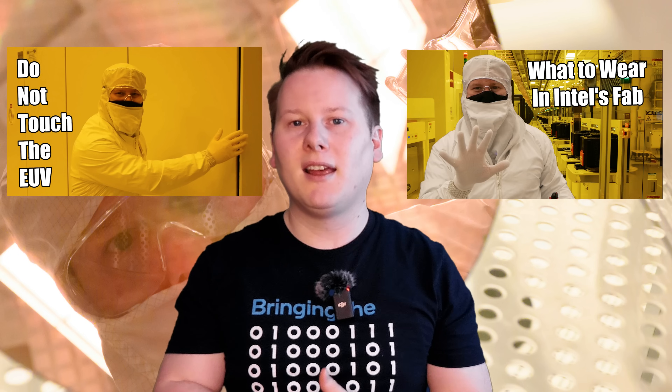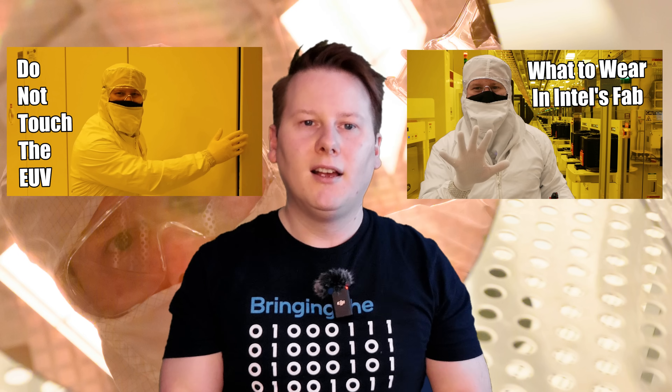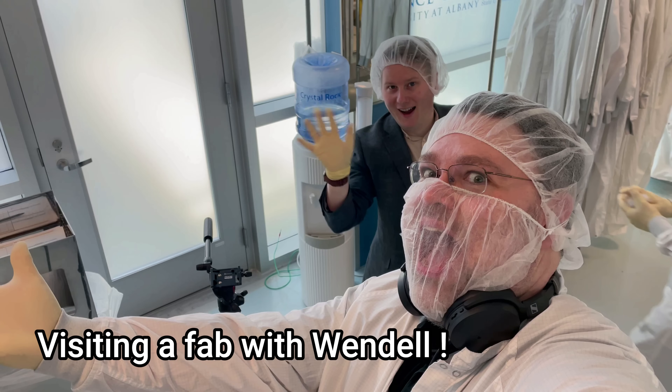I've now been inside a fab a total of seven times, which is more than your average person in this industry. I think I've been to that Oregon facility three times. I've also visited Intel in Malaysia and Israel, seen the IBM two-nanometer facility in upstate New York, and Global Foundries' Malta fab when they had EUV machines. I'll link to previous videos including the time I put on a bunny suit and actually touched an EUV machine during the height of the silicon shortages.